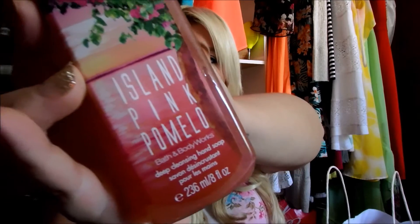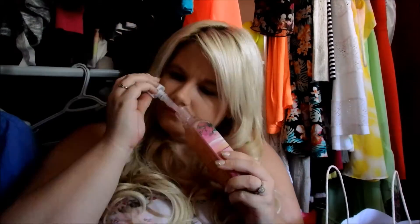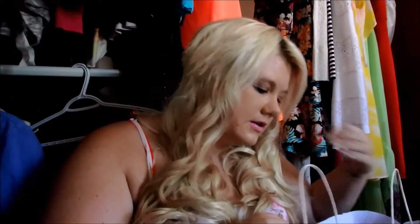Next one is Island Pink Pomelo — I think it's pronounced pomelo — looks like that. This one almost smells like the Pink Grapefruit Pop. It has a really nice fruity smell, but with kind of a little bit of floral smell mixed in with that, so that was really nice.